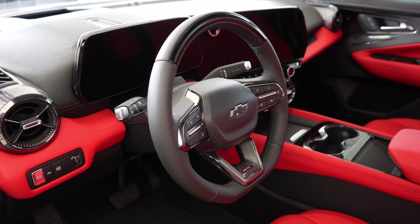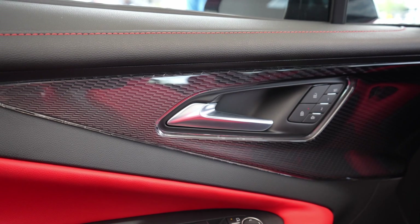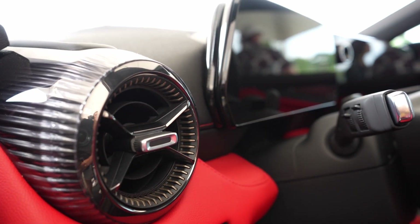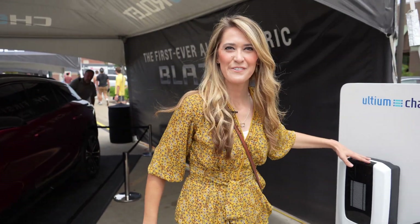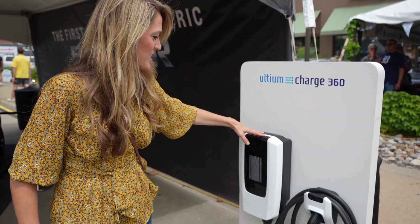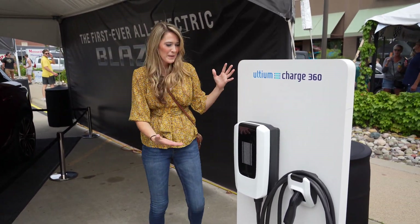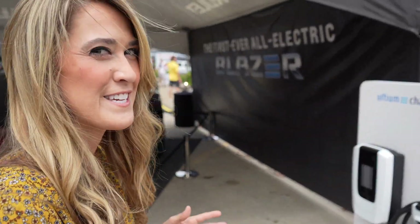We have a nice big one in the center stack and a smaller one in front of the driver, as well as a head-up display available. Really nice interior — even on the vents, the vents look very cool. Looks like they have an Ultium charging station here — it is a level two, it seems. It's really cool to show off that they have some EVs here.